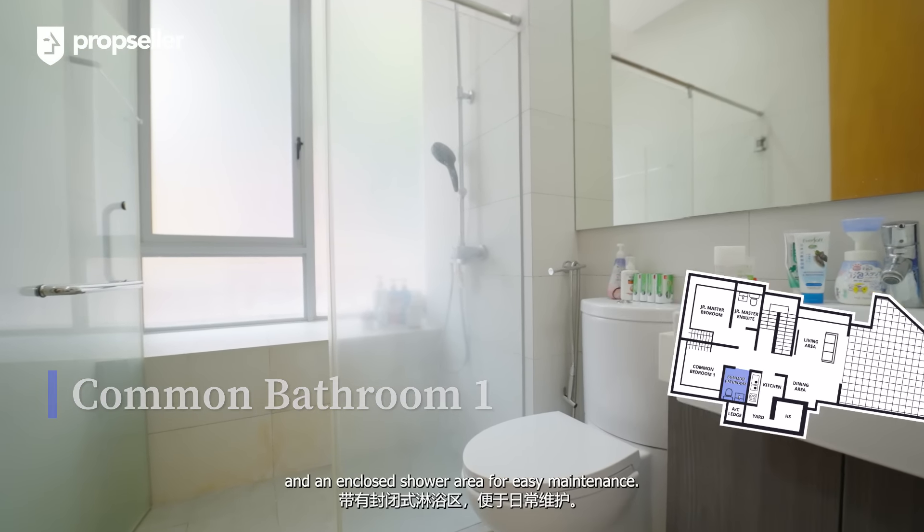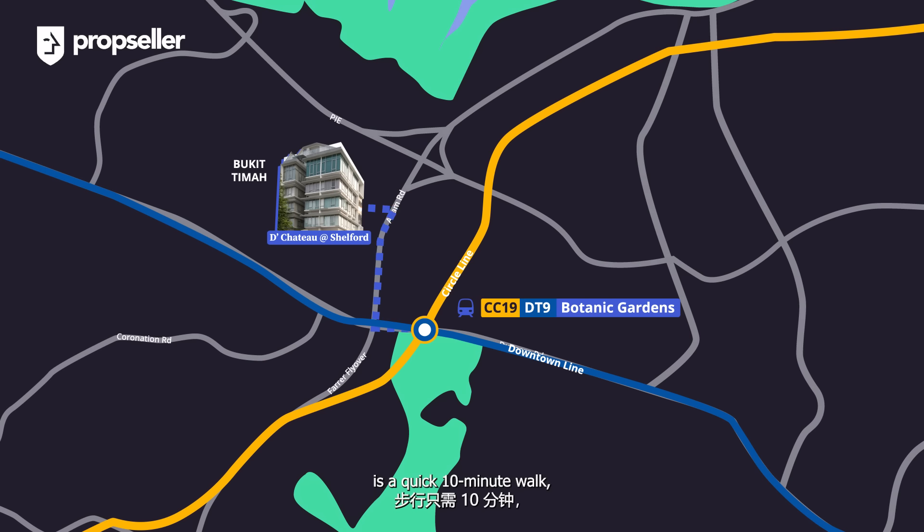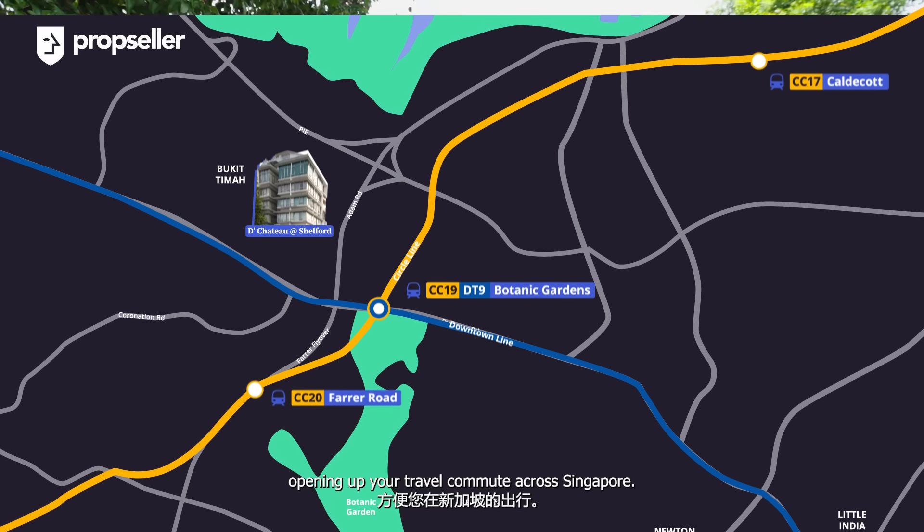Parents with school-going children will be delighted to know that some of Singapore's best and elite schools are just a stone's throw away. Within one kilometer, you'll find Hwa Chong Institution, Raffles Girls Primary School, and Nanyang Girls High School. A further one to two kilometer radius provides options like St. Joseph's Institution, Singapore Chinese Girls School, and ACS Barker Road.